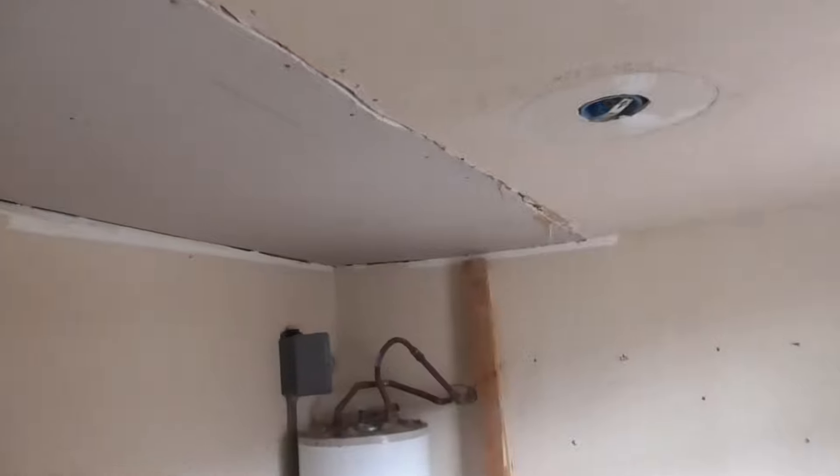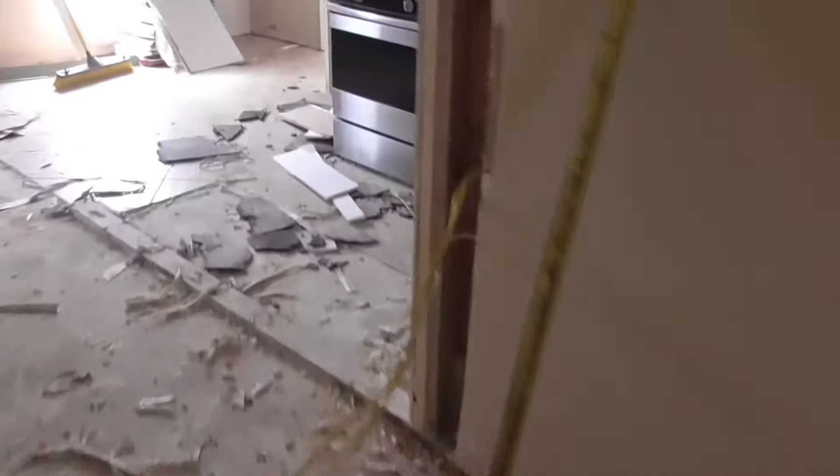We've ripped out the floor — the flooring round here wasn't very good. The ceiling had been leaking, so we got in and fixed that up. There's a new roof being put on the property.